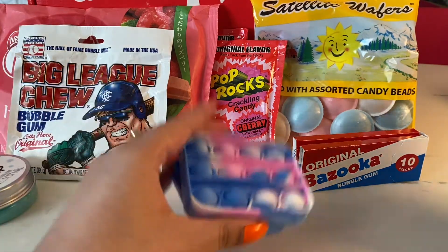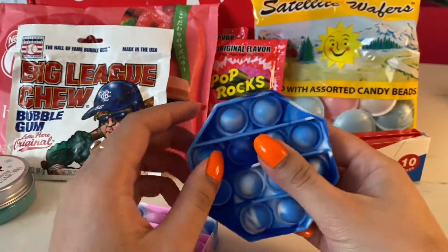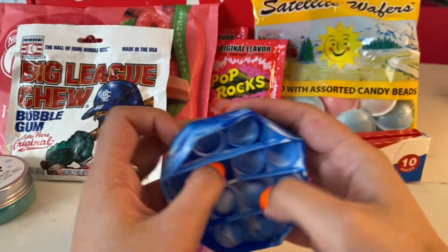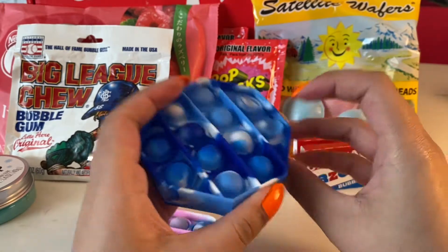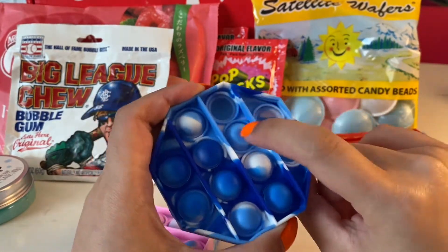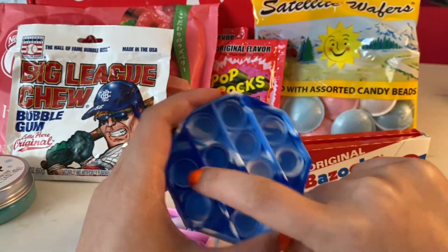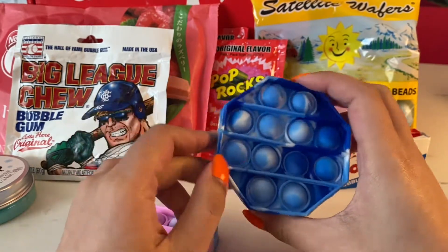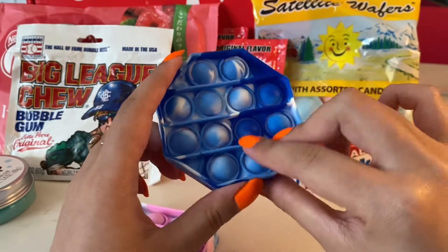These are not candy — they're some mini puppets. I kind of broke this one already. This one's kind of broken, but the rest of it is still okay. I like this one because it's blue — different shades of blue and white. It kind of looks like the sky.